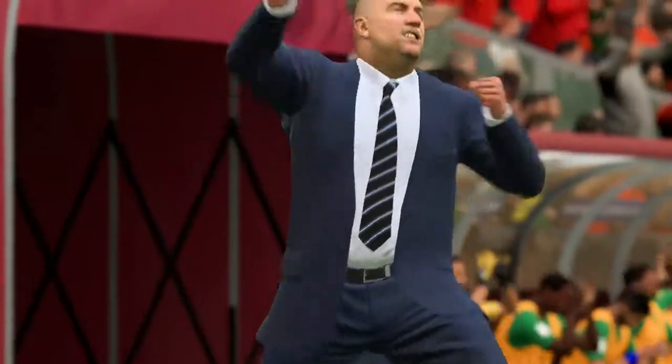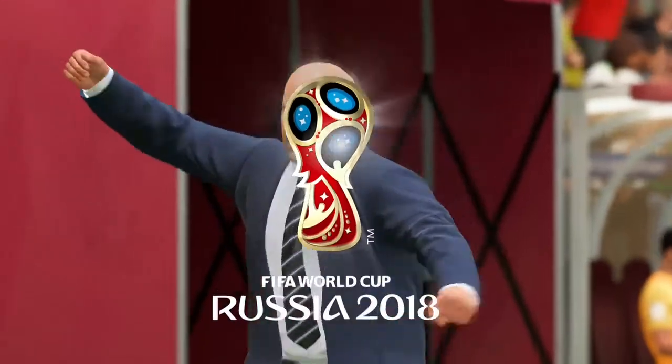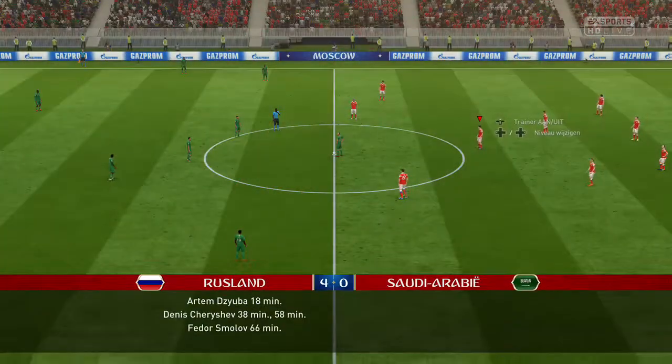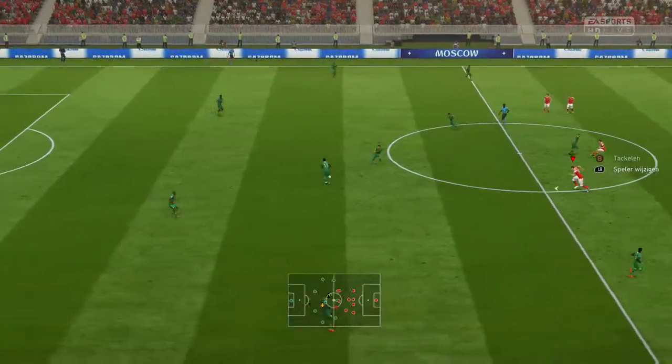I know this manager has been working hard on the training ground on a certain shape and boy is it getting results out there. I don't think we expected such a one-sided affair, but look at the scoreline.